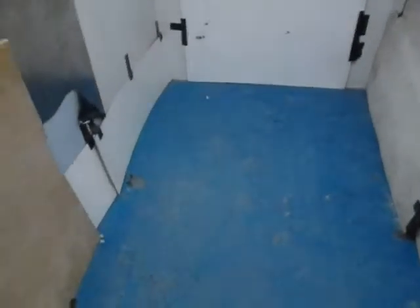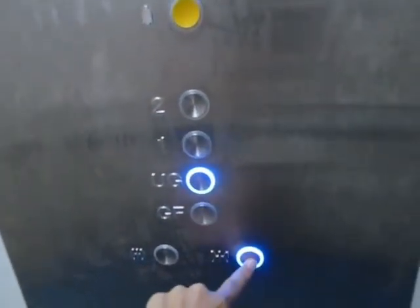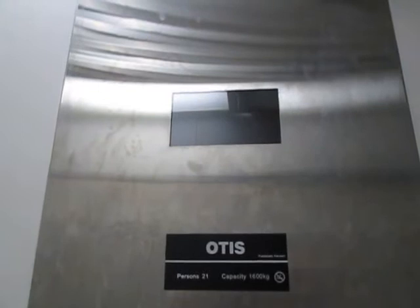This is the surface elevators at Bipomoku, Bali. Up to the ground floor. Otis, with 21% and 1,600 kg capacity.